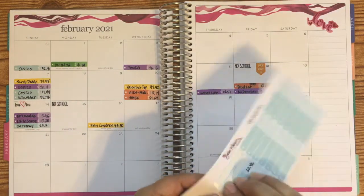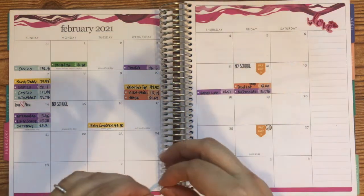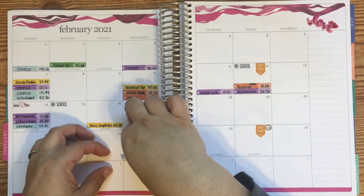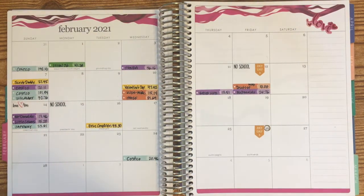For groceries last week we only spent $20 — that was just to fill in some fruit and some milk if I recall correctly. Not bad, I think. Okay, so that's groceries.